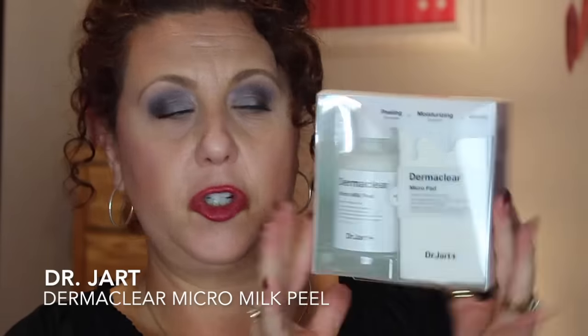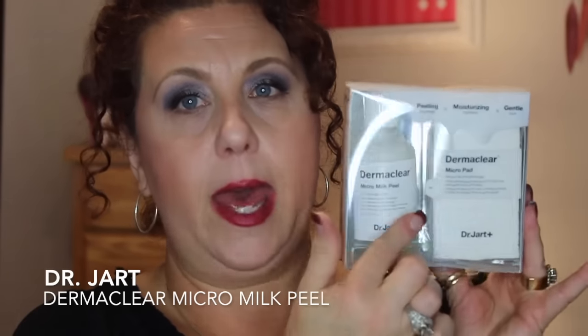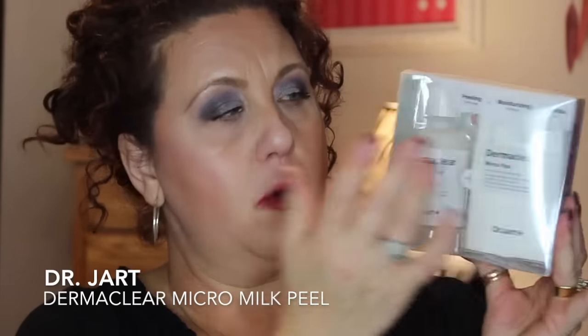Another product I'm really excited to try is by Dr. Jart — the Derma Clear Micro Milk Peel. It comes with little pads that you soak with a solution and put all over your face. It's a milk peel, and we know that the lactic acid in milk is supposed to be really really good for your skin.